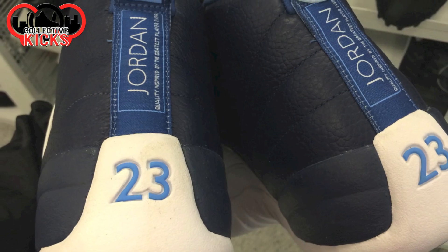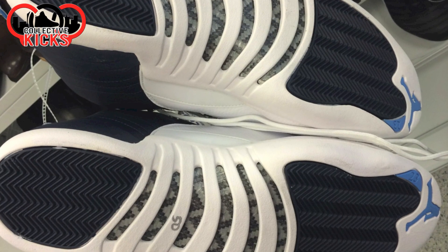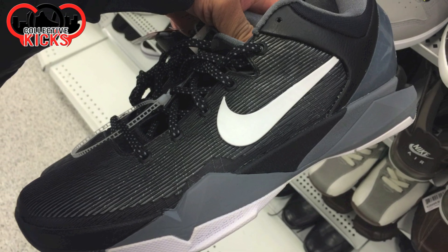50 bucks for some Obsidian Jordan 12s, but the size of these things are ridiculous. The size was, I think, a size 17 or something like that. This is the only one they had — size 16 — and they only had one of them in stock. Pretty ridiculous.